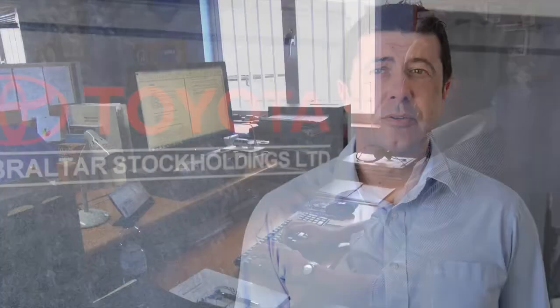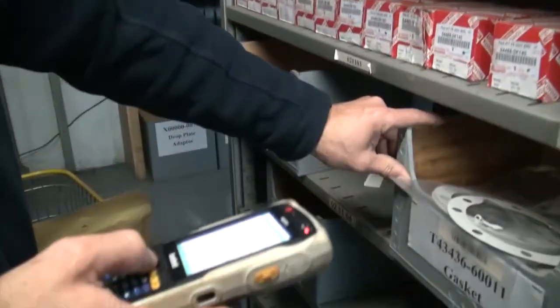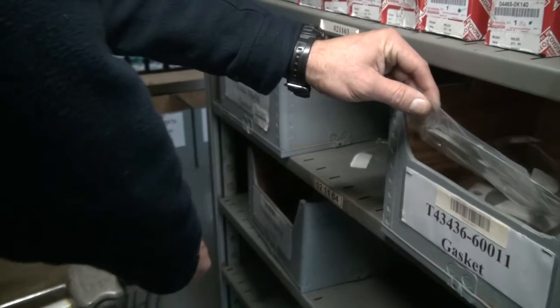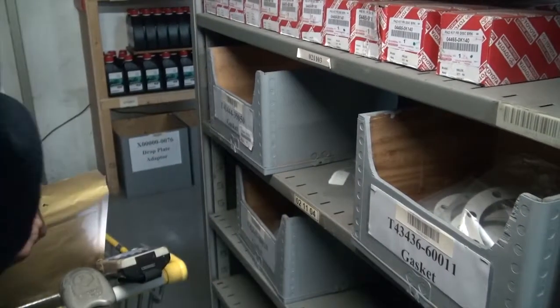The Warehouse is connected electronically to the parts department. Once the parts department receives a quote from the sales team, they process the order and allocate the necessary stock required for the order. They then send this information electronically through to the Warehouse, where I will then allocate the order to one of our pickers. All orders are picked with a handheld device and all parts are barcode scanned to ensure that all parts picked are correct and true to the quote. This gives us 100% accuracy.